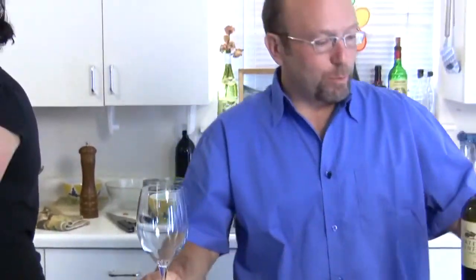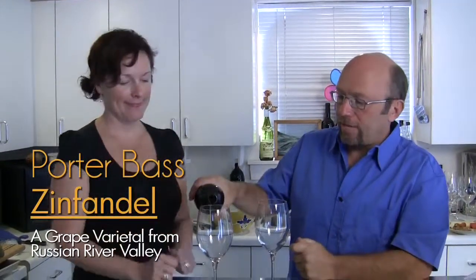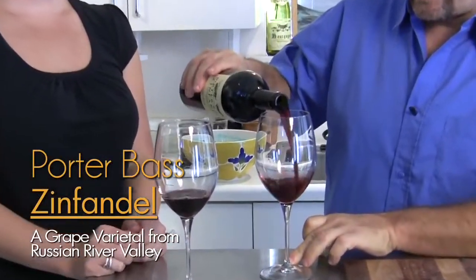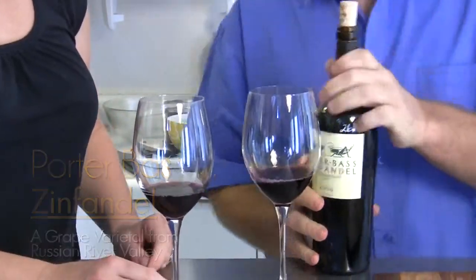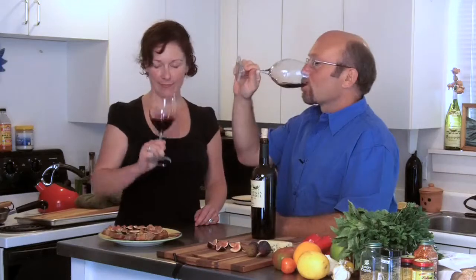Let's do a quick taste of the wine first. Once again, we've got Porter Bass Zinfandel from the Russian River Valley in California — 100% Zinfandel following all the rules of conscious wine. Cheers! It's really nice fruit, almost a little fig-like. There's a nice acidity there too, which will go great with the cheese.